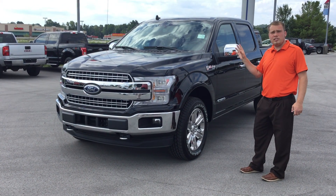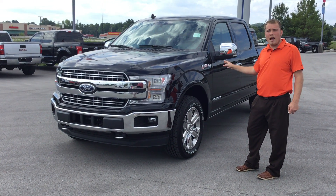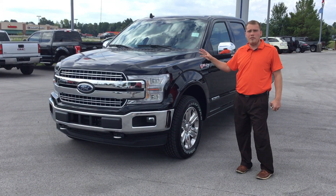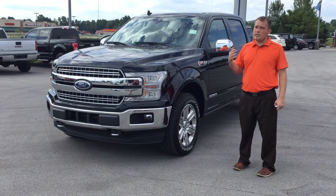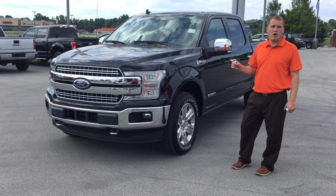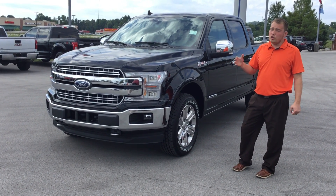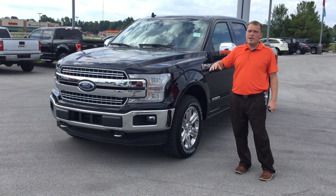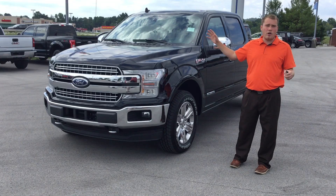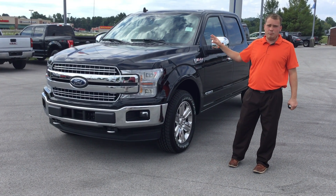The main thing I want to touch on is the all-new 3.0 Power Stroke Diesel. You heard that right — they're now putting a diesel in the 2018 F-150. It's got 250 horses, delivering 440 pounds of torque. On this specific one, you're going to get 25 miles to the gallon on the highway. If you go with a two-wheel drive, you can get up to 30 miles per gallon. It's a game changer.